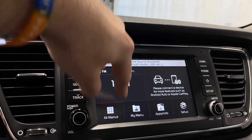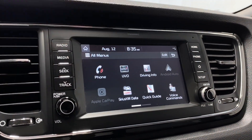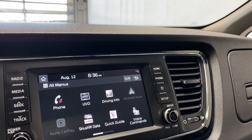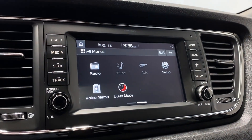Going to the home screen and all menus, you've got your phone option if you want to connect via Bluetooth. You also have data, radio, setup, voice demo, quiet mode, music, and auxiliary available in the menu.